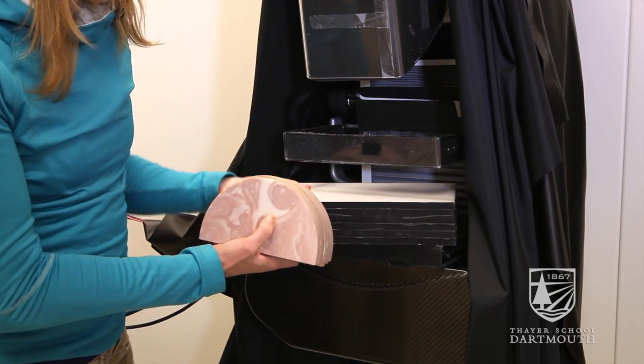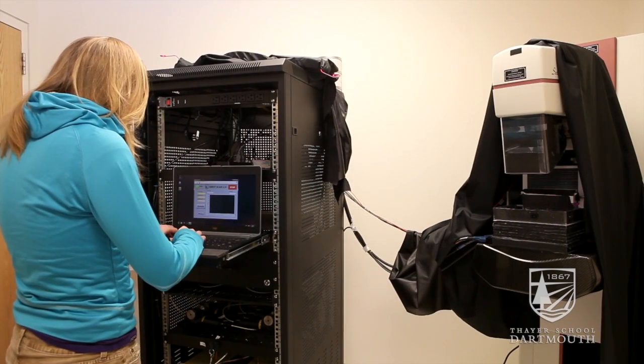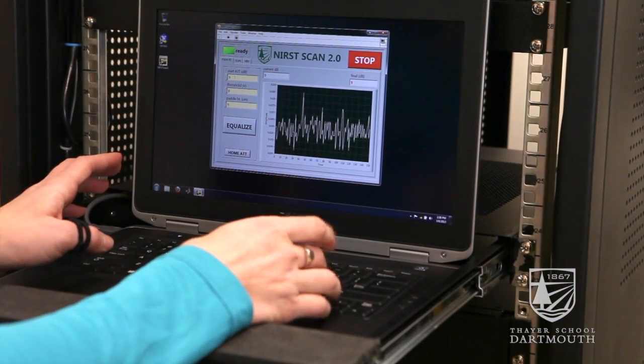In this new method — the 3D mammogram, or tomosynthesis method — there is an x-ray source located above the patient that rotates during the scan. This allows the radiologist to see things that might have been overlapping on top of each other in a traditional mammogram setting.